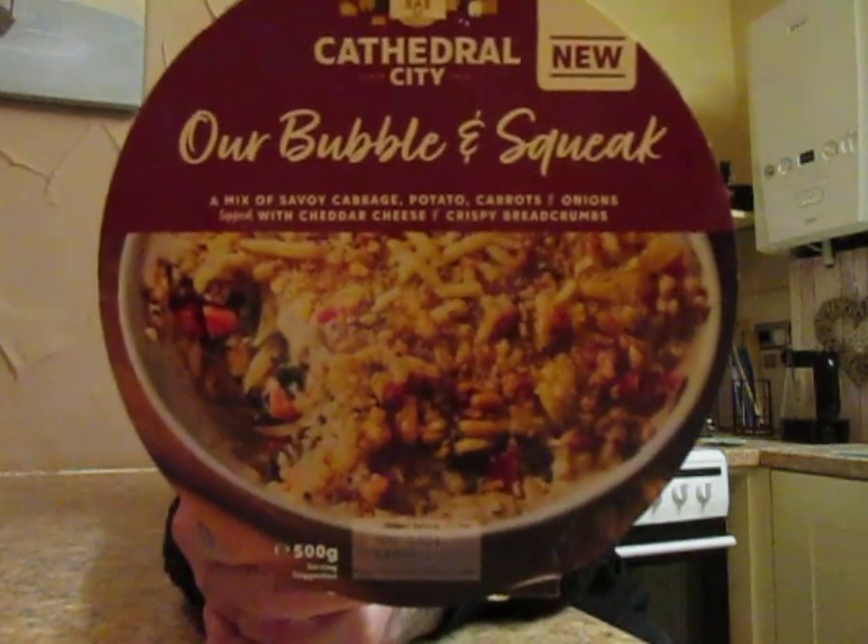From Cathedral City — it says 'new' there on the box. This one is Cathedral City Bubble and Squeak: a mix of savoury savoy cabbage, potato, carrots, onions, topped with cheddar cheese and a crisp breadcrumb. 500 grams, and it's £3.50, or if you go for the deal it's three products for ten pounds.